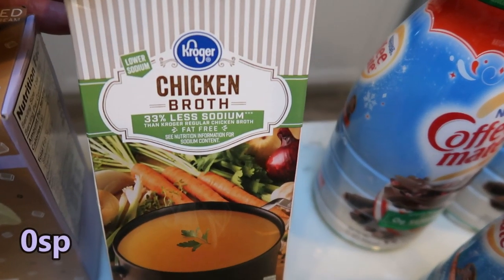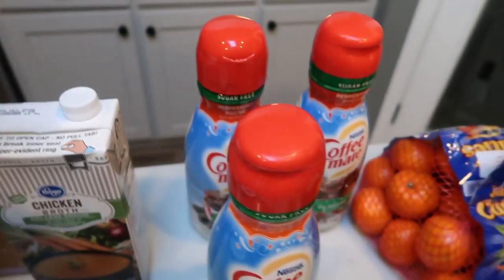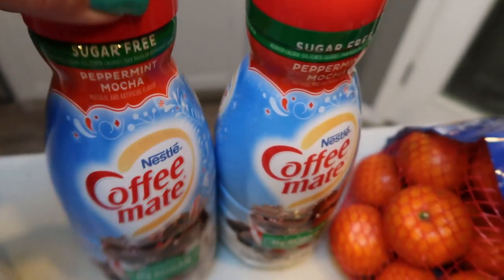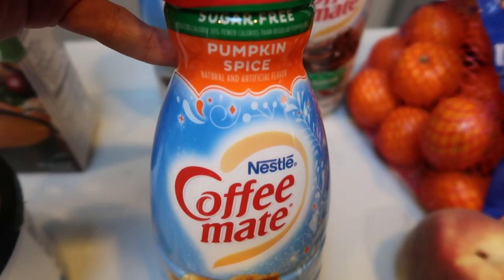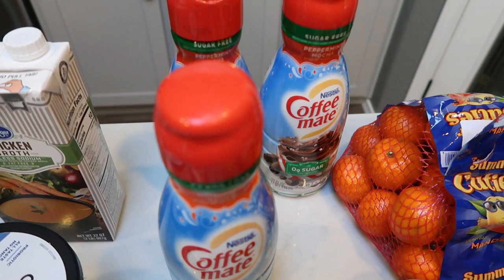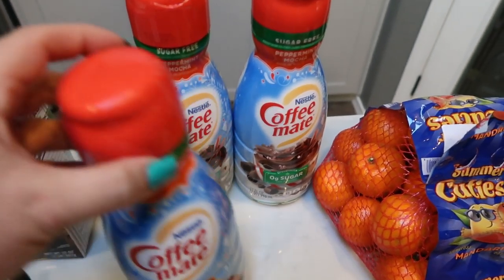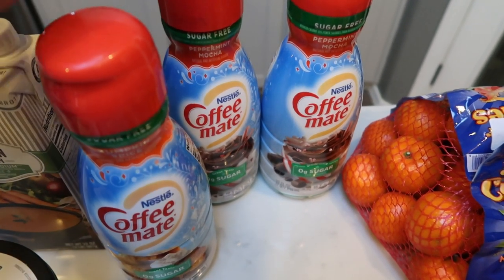I needed some chicken broth, so I picked up the 33% less sodium, just trying to watch my sodium. And the star of the grocery haul is my coffee creamer — you guys know how these are my favorite. I grabbed three total: two of the sugar-free peppermint mocha and one of the sugar-free pumpkin spice. My pro tip with these is load up if these are your favorite flavors — throw them in the freezer, they'll last you all year. I'm literally going to buy dozens and freeze them so I'll have my favorite creamers on hand all year.